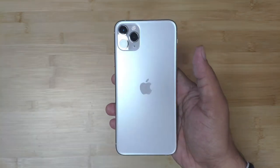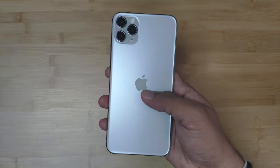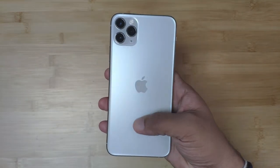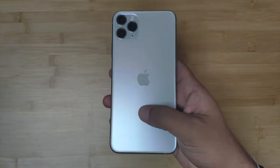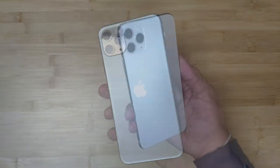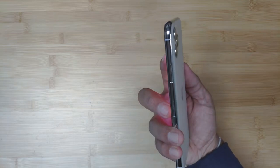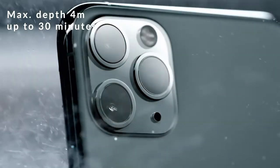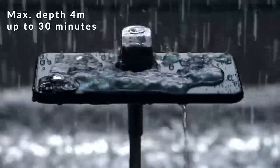But it's the back of it which has changed drastically. This time around, they have gone with a frosted glass back and increased the number of cameras from 2 to 3. This 3-camera setup tends to give this phone a very unique look. It has got a stainless steel frame and IP68 protection with a maximum depth of 4 meters for up to 30 minutes, which is basically twice as much as last year's edition had.